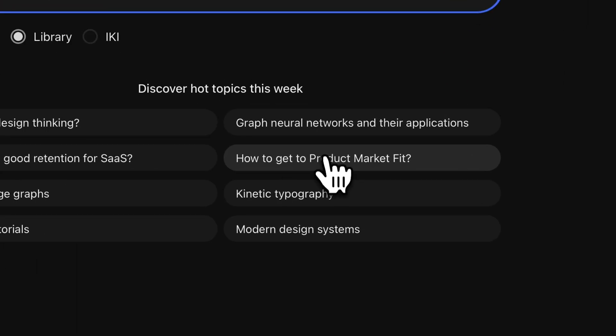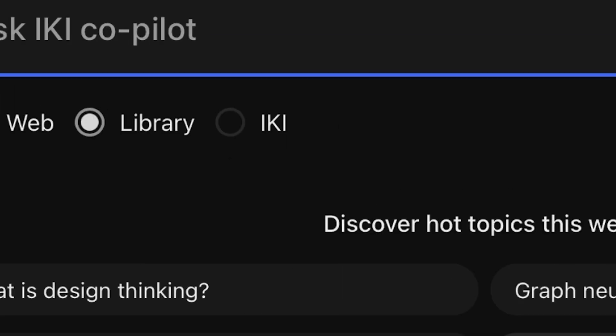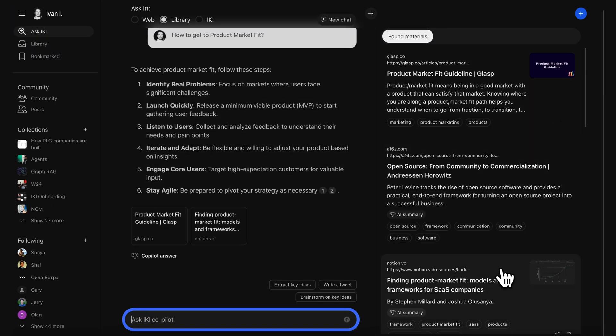Now, let's say you want to ask a general question, like, how do I get product market fit, and only use the resources in your library? Just select ask in library and boom, you'll get exactly what you need right when you need it. So what are you waiting for? Click buy now to get your hands on this lifetime deal for Iki.ai right now.